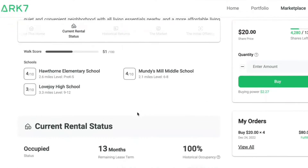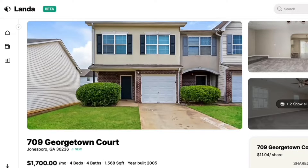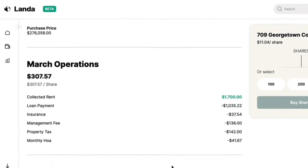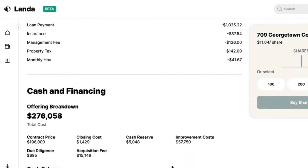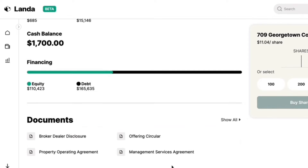Next, let's talk about investor-friendliness. ARK7 has become a little more user-friendly, especially with the recent interface changes on LandaApp, which have made it harder to find fees and expected earnings per share. The introduction of Dividend 2.0 also makes it harder for new investors to assess investments on LandaApp. For that reason, I'm calling this round for ARK7.